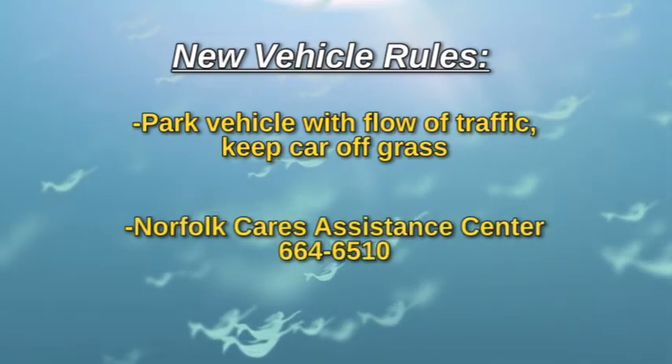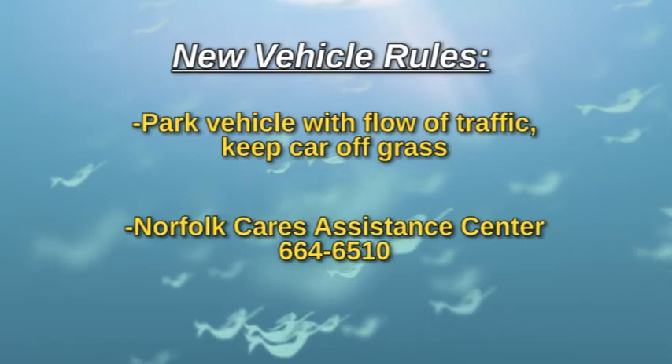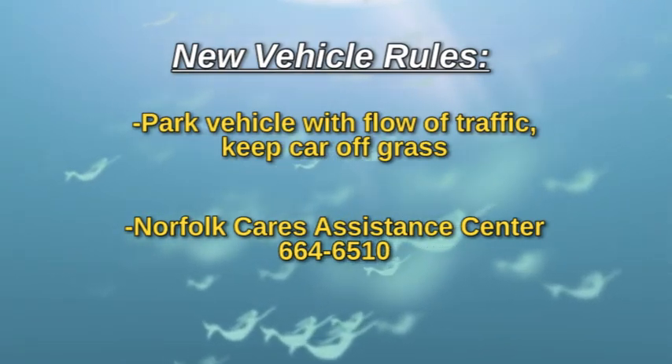Contact the Norfolk Cares Assistance Center at 664-6510 for more information and for any questions you may have.